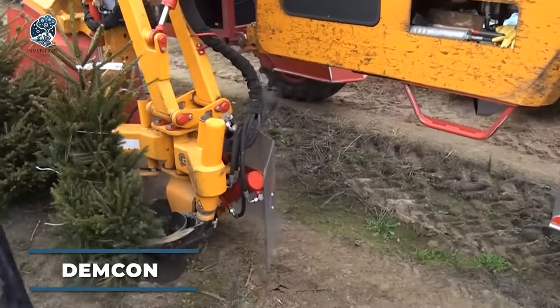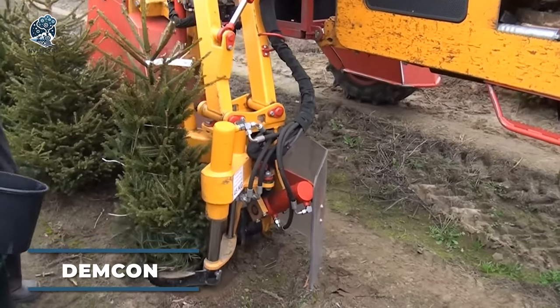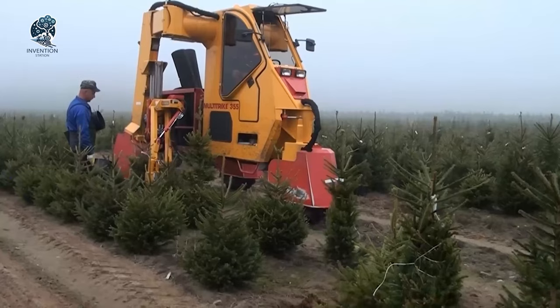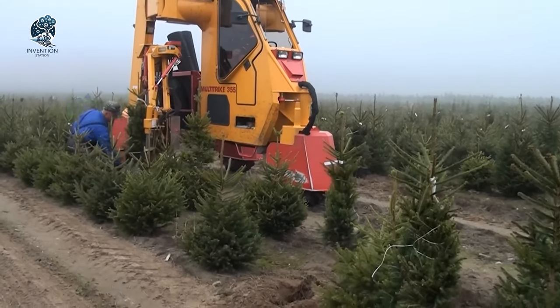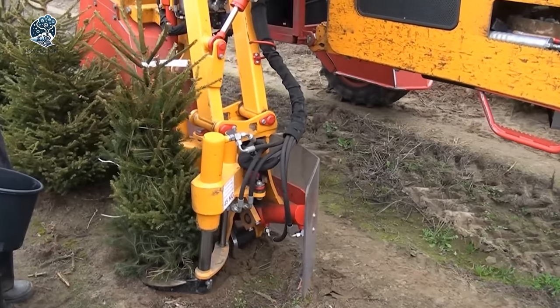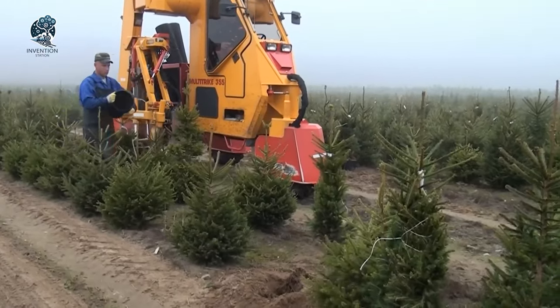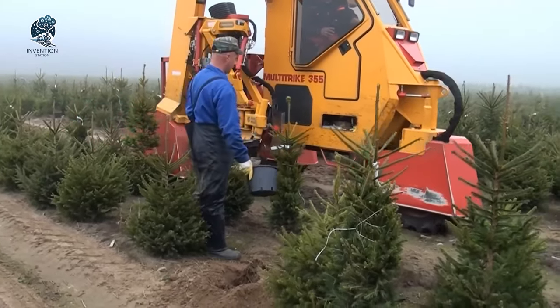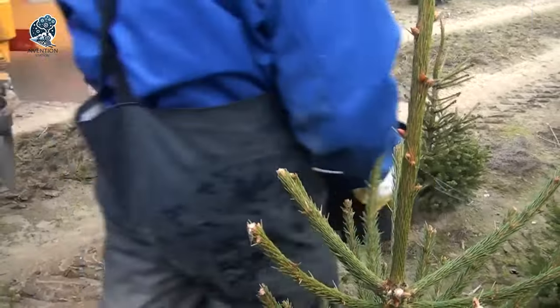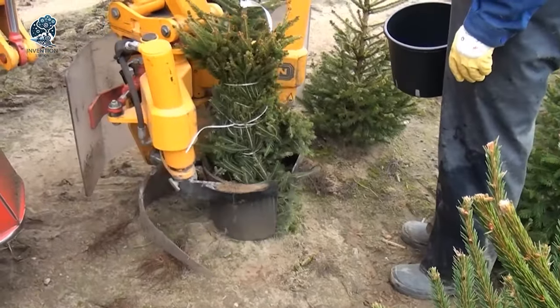Ready to hitch a ride on your crane or excavator? With a root ball diameter range of 150 to 300 centimeters, this technique conquers the challenge of transplanting large trees effortlessly. Not just limited to that, these machines double up for clearing root clumps in tree nurseries. Picture precision and efficiency in every move, as the Demcon transplanters redefine the game in tree transplantation.